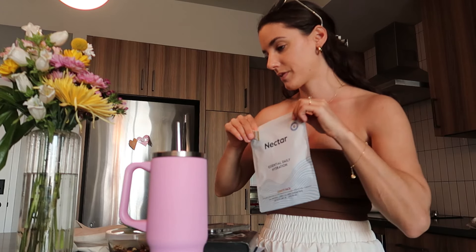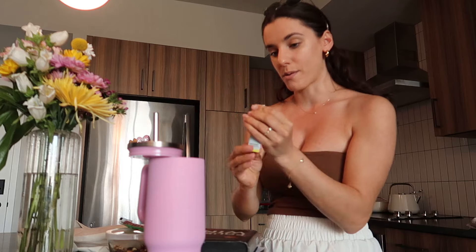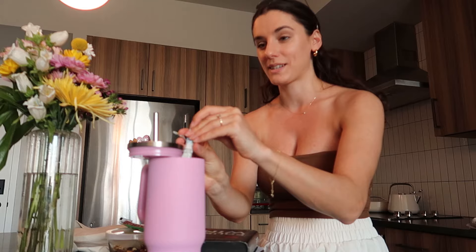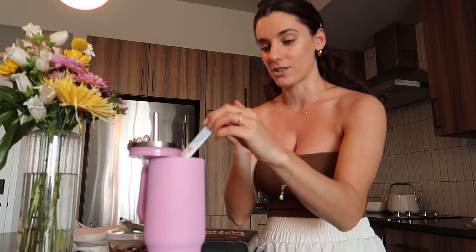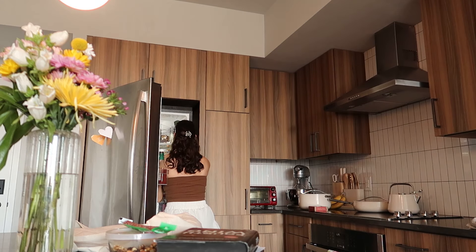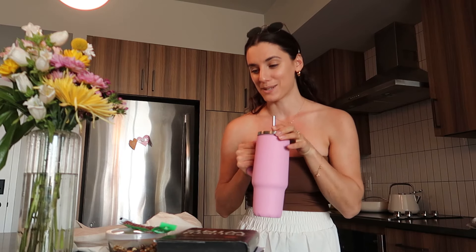I'm also gonna do some hydration - my Nectar. I tried their lemon flavor and it's actually really good, super refreshing, it literally tastes like a lemon water. I brought this on our trip to Myrtle Beach and it was so nice to have. Still on my dry January kick even though it's March - I would mix it with a seltzer and it would kind of keep me from wanting to grab a drink, and it's also hydrating. Great for the beach, warm weather, lots of activities, and also great for a midday slump.